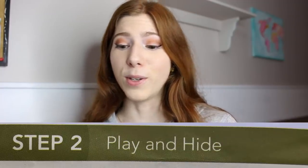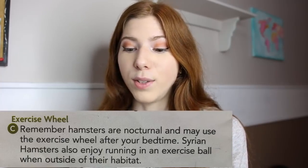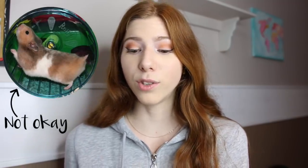Step two is play and hide — the exercise wheel. It says remember hamsters are nocturnal and may use the exercise wheel after your bedtime. This doesn't say anywhere the size of wheel you should provide, especially for a Syrian hamster, which is really upsetting because someone's just going to go pick up a random sized wheel. Syrians should have nothing less than an eight inch wheel or else it can cause back issues or low activity levels.